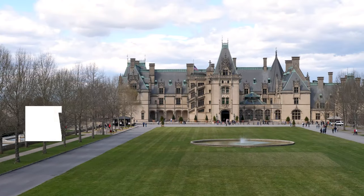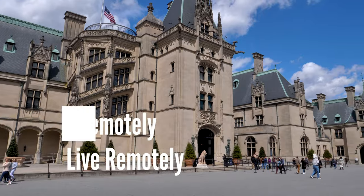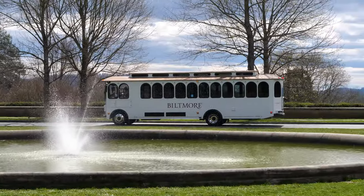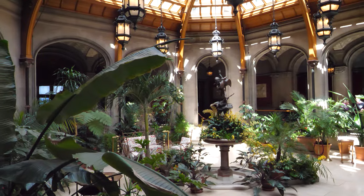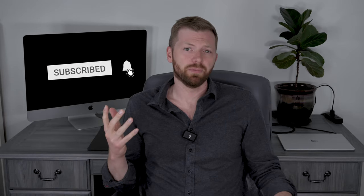Hey everyone! Over the course of today's video I'm going to cover everything you should know before visiting one of America's most iconic estates, the Biltmore House. I must confess North Carolina is not the first place I would have guessed to be home to one of the most jaw-dropping European inspired estates in the United States. But here we are and I'm excited to share some of the highlights from that visit with you. First let's start with a little bit of background about the Biltmore House.